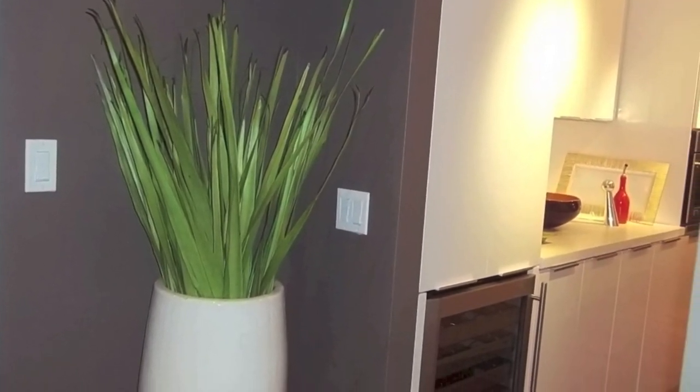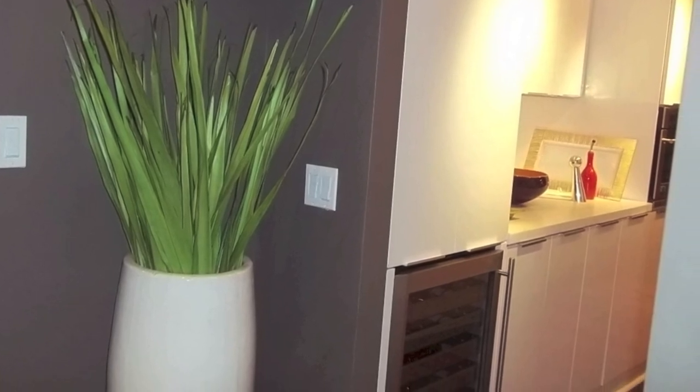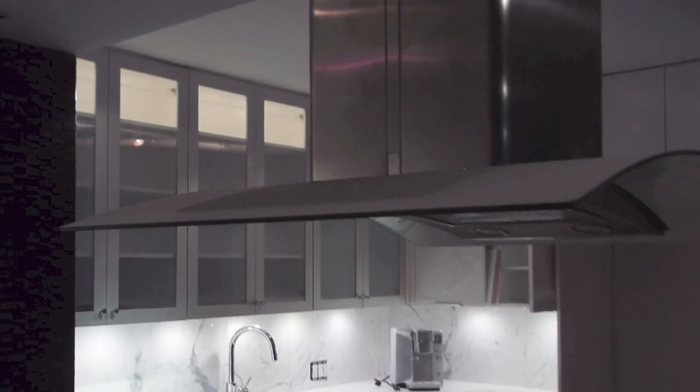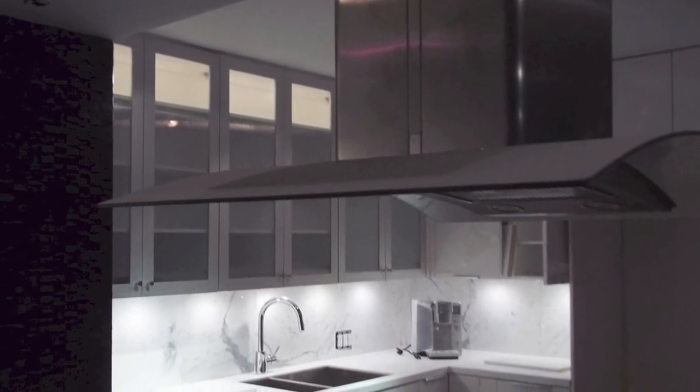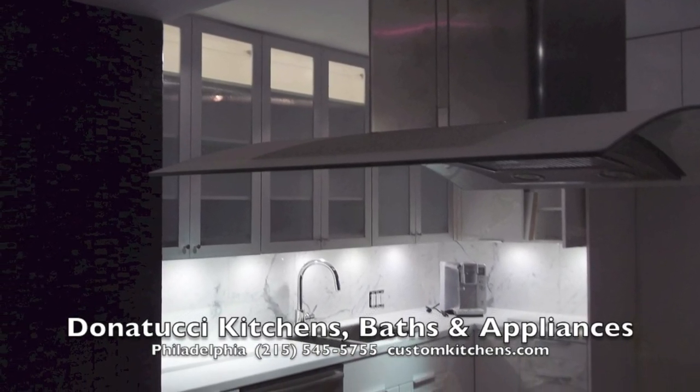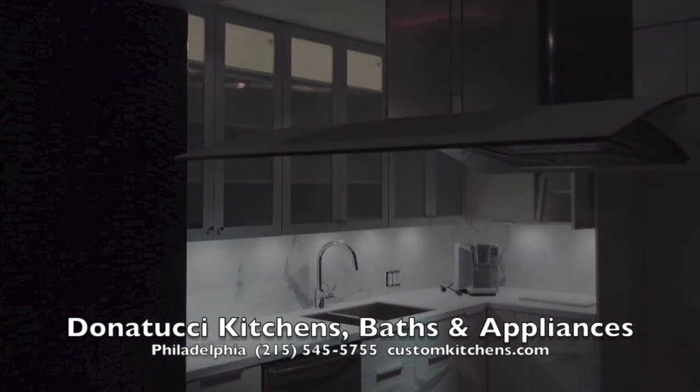The clients did such a nice job decorating after we left. Beautiful — the center of the whole unit, the center of the kitchen. This is a job I'm particularly proud of. Don Attucci Kitchens, 19th and Washington Avenue, 215-545-5755. Thank you very, very much.